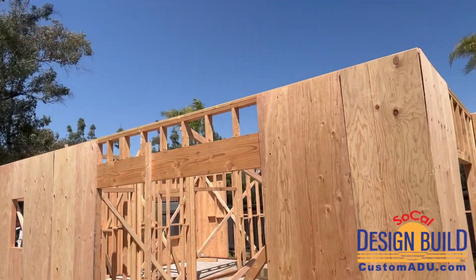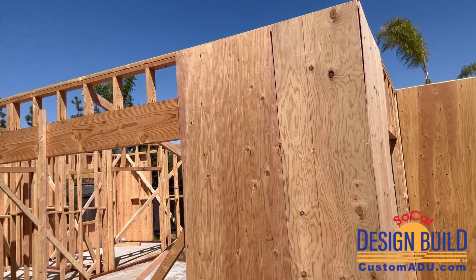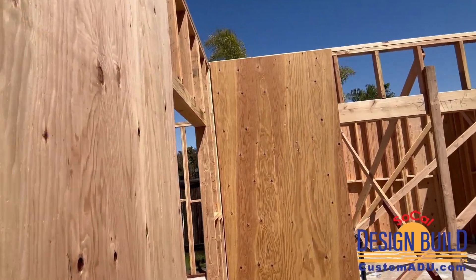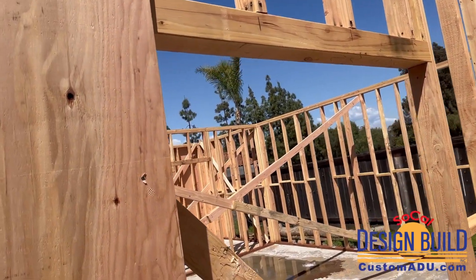All the walls have been tilted up. The exterior walls are in place and right now we're working on the sheathing around the perimeter. You can see we still have some braces holding up the exterior walls.